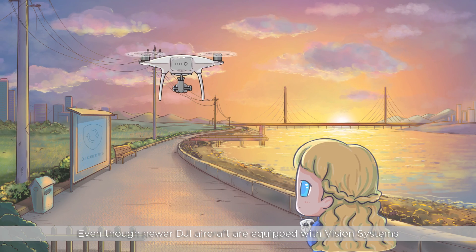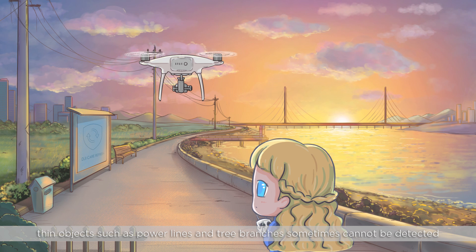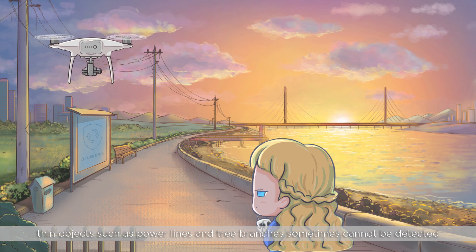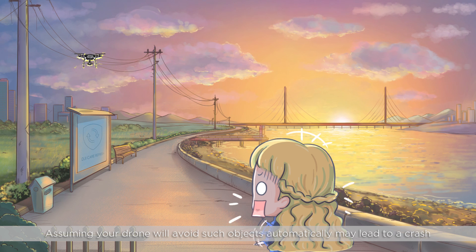Even though newer DJI aircraft are equipped with vision systems, thin objects such as power lines and tree branches sometimes cannot be detected. Assuming your drone will avoid such objects automatically may lead to a crash.